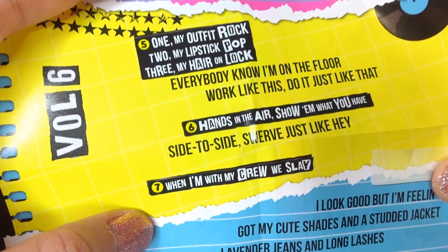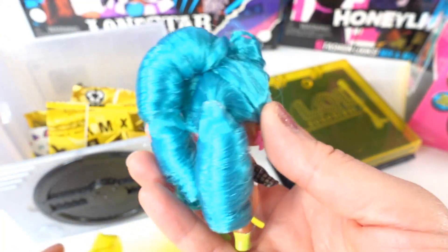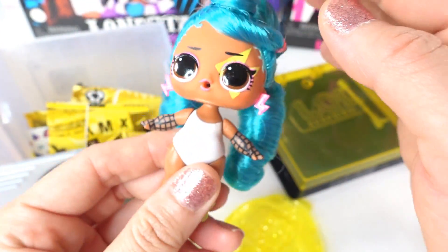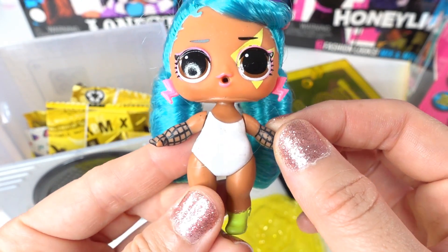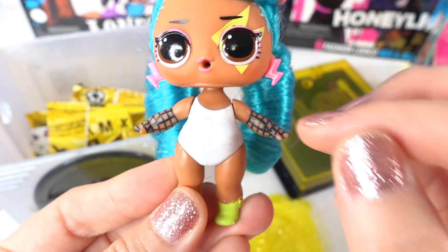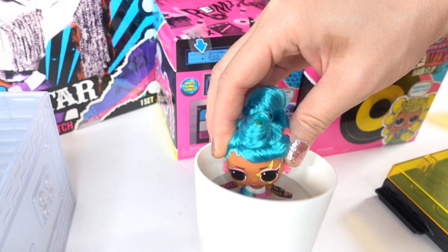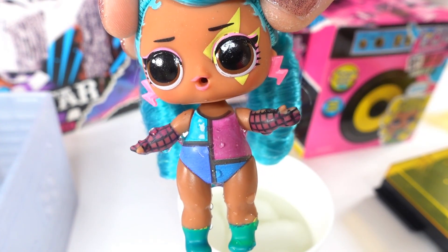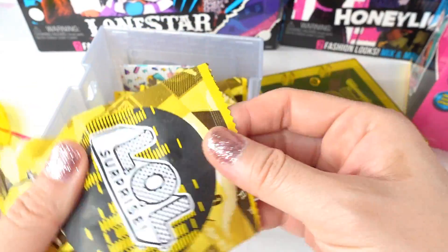Volume 6 is complete! Let's take a look at Bengal BB — I really like her case. Oh my gosh, her hair isn't just green, it's more of a teal. Wow, how pretty! I love these huge gigantic curls, and look at her eyes. She's wearing no gloves, green socks, and a white leotard. Let's check if she changes color — oh my goodness, you can see her white outfit becomes a color-block outfit! She comes with a bunch of surprises, so let's open them up.